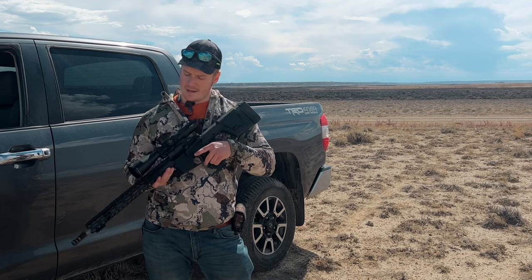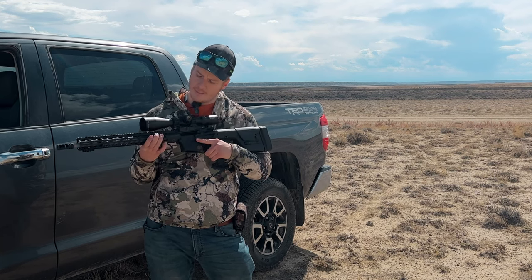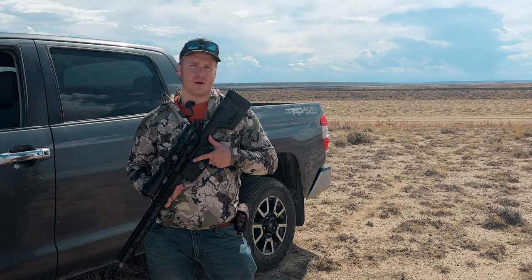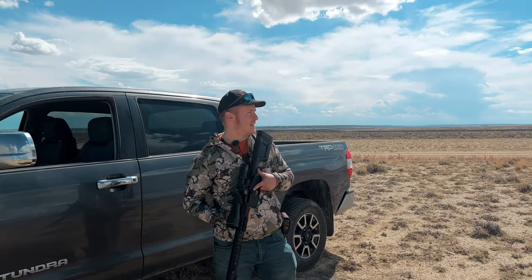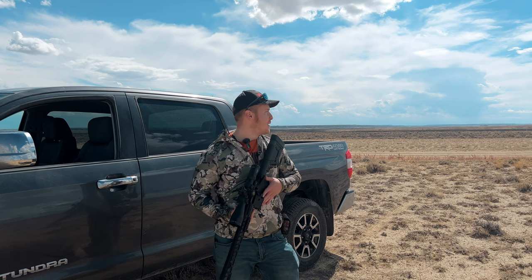We also have an upgraded BCM charging handle from RNR Tactical, so a very special thank you to RNR Tactical for hooking me up with that, as well as the mount and some of the accessories on here. All in all I've been very impressed with this rifle. Now we're going to take it hunting and see what we can get. Follow along — hopefully we have a good time, though we've got these major storms coming so hopefully we don't get too wet.